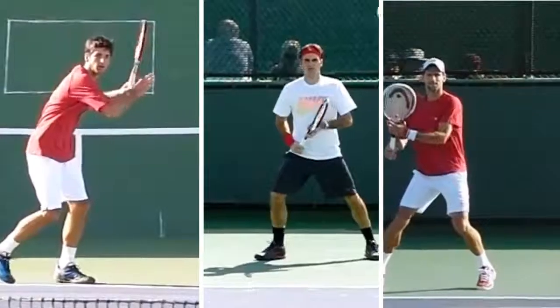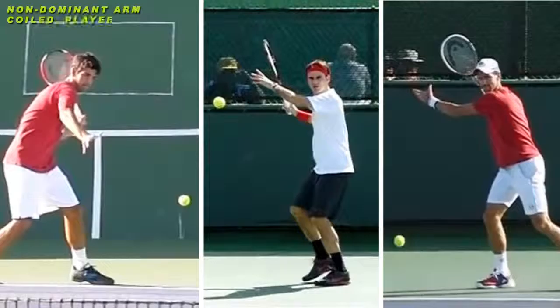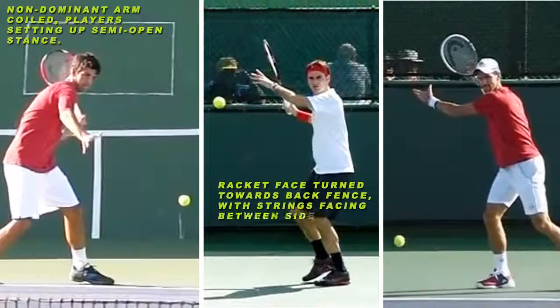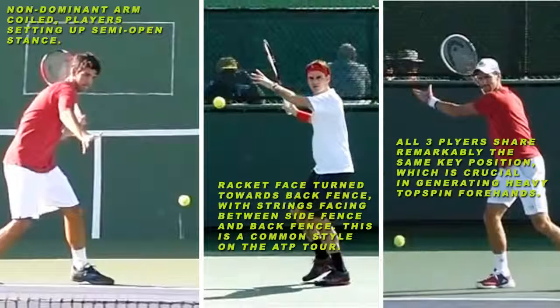There has also been great deliberation in regards to how a player should take their racket back. Since there are many different styles of play in tennis, there is not one perfect backswing, but indeed there are certain commonalities that result in better power, topspin, and accuracy that you should adhere to.